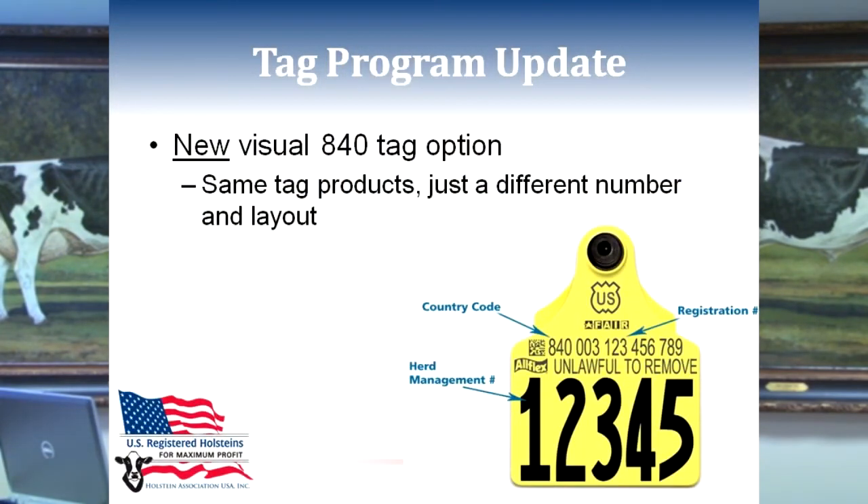The new offerings are the visual 840 tags. These are non-electronic and utilize the same tag products from our vendor, Allflex USA. As an official tag approved by USDA, you will see some clear differences from our existing visual tags: there is a U.S. shield, a manufacturer's logo, the statement 'unlawful to remove,' and a 2D barcode printed on the face. However, the information that is important to the dairy farmer remains the same — a herd management number printed at the bottom and the registration number.